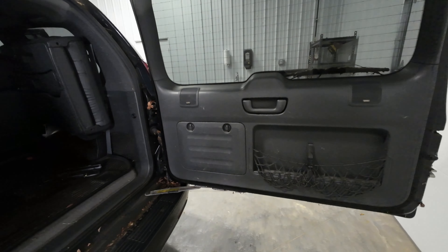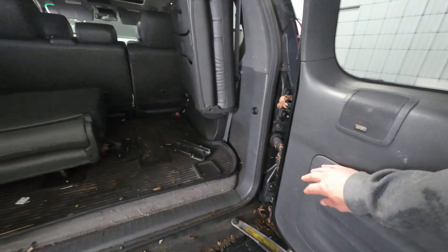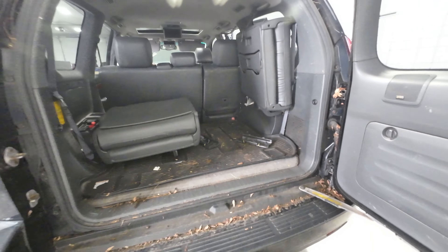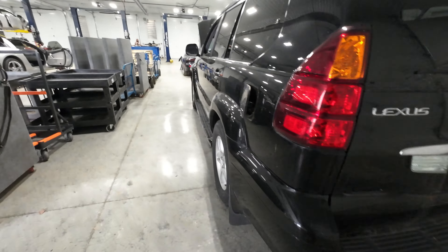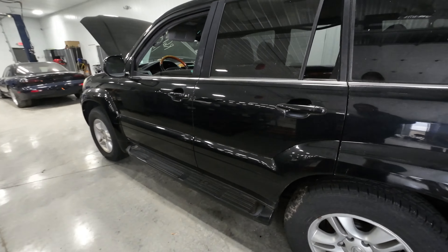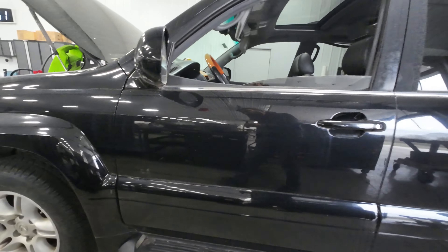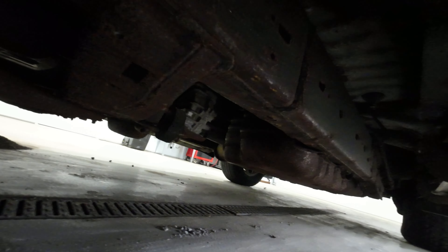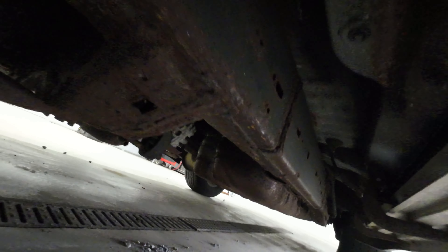It does have two rear seats back here — the jump seats — a little mat, nothing exciting. Underneath it's just a rust bucket. Yeah, I can see the little holes everywhere, skid plate's gone — and here we are, like last week.